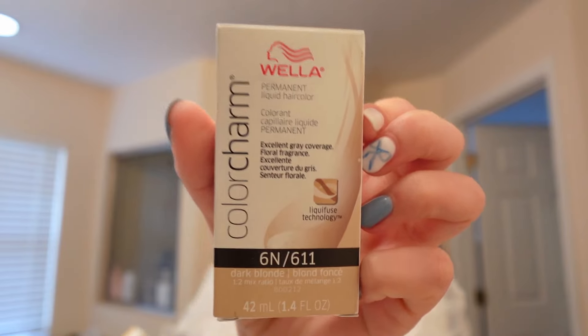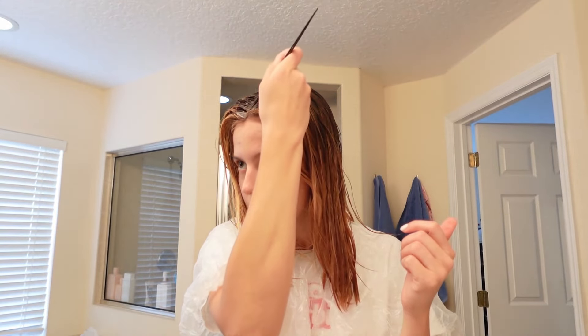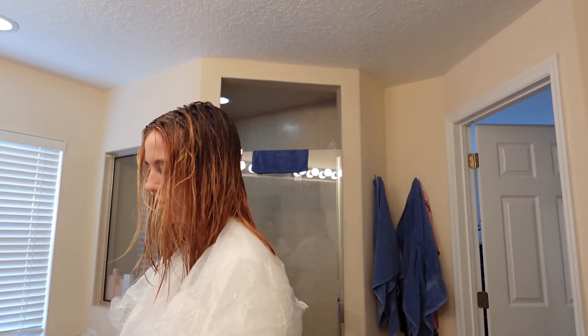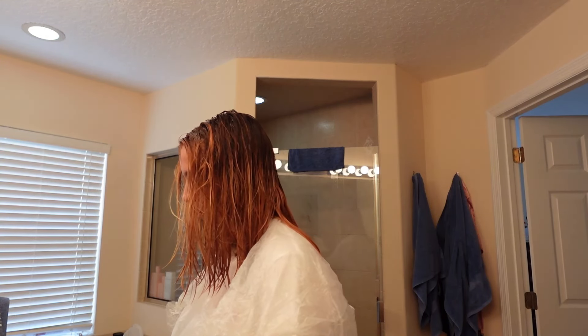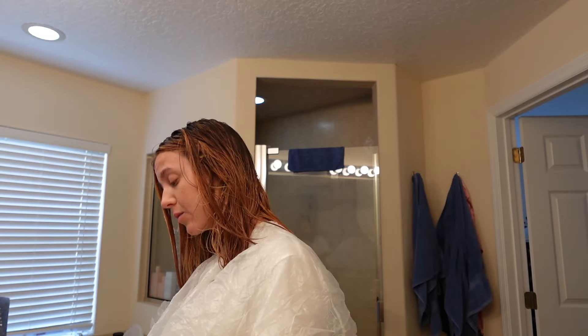Let's tone this. I'm going to do like a root tap, I believe is what you call it. I got these two colors — this will be the main color, but I got the ash to mix in with it so that way it's not as yellow. One part color, two parts developer. Roots are tapped. I'm mixing up this color and I am scared at how yellow this is. I added in a little bit more of the ash color to try to soften it. This may be the worst thing I've ever done. Making a very big mess and probably a very big mistake. Ow, this is so strong.